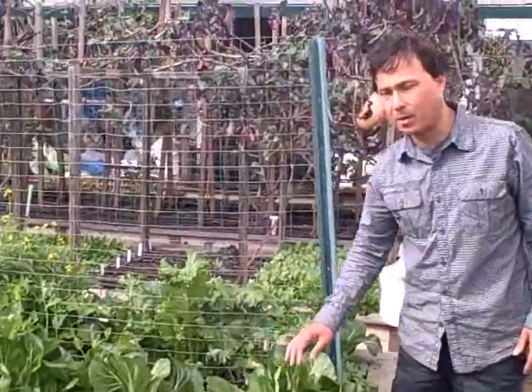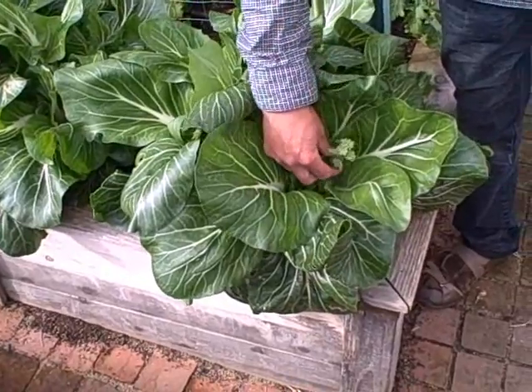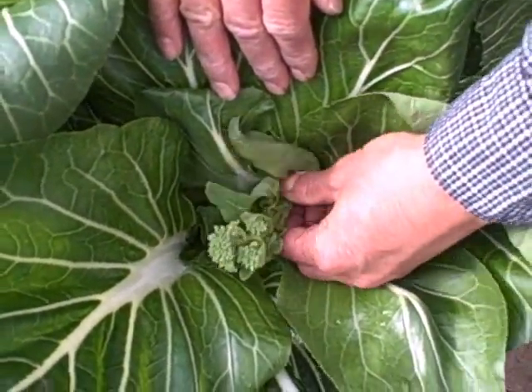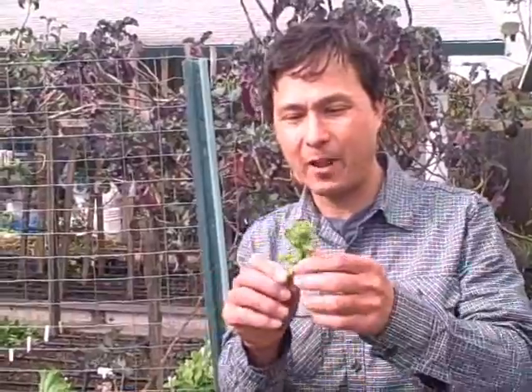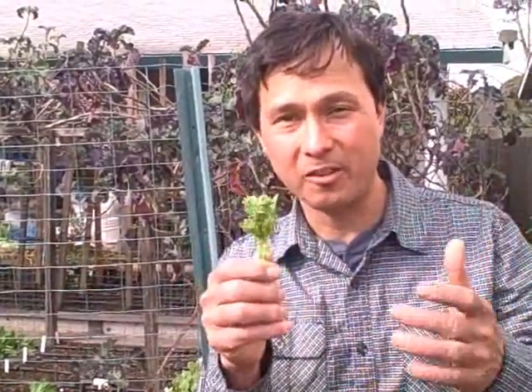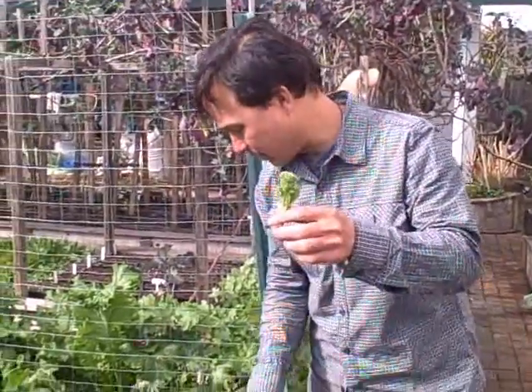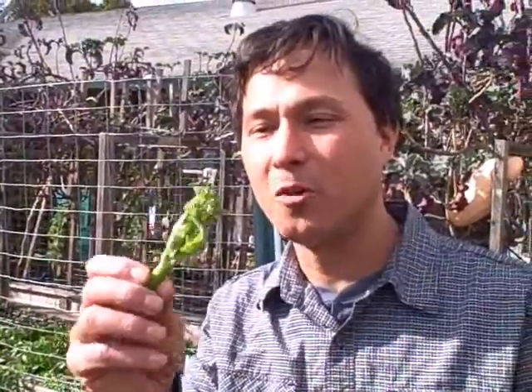This next bed is pretty good. This bok choy was planted probably late summer and it's been growing through winter, but it's actually bolting now. You might be saying, hey John, that looks just like broccoli — well, broccoli and bok choy are in the same brassica family. This is what happens to bok choy: it makes flowers, and that's what broccoli is — broccoli is just basically the undeveloped or unopened flower of the plant. Don't think that because your bok choy is flowering you have to pull it out. Instead, go around and break off all the flowering tops.